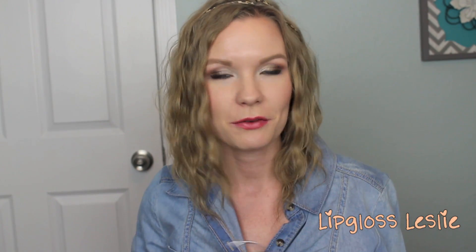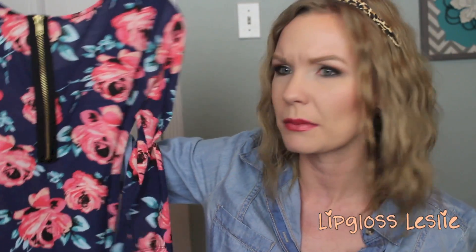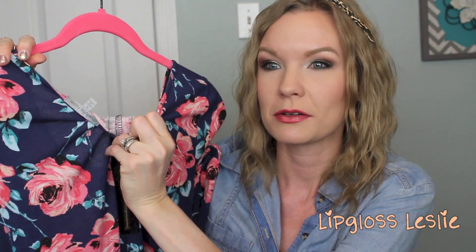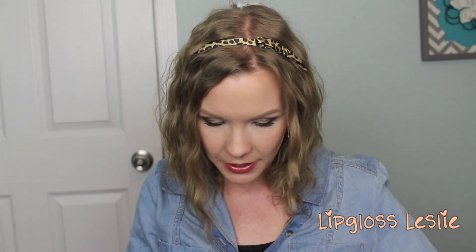From Charlotte Russe I got a few things. First off this shirt — I wore this to the makeup show on Saturday. It doesn't have its price tag on it anymore, but it has a little fake zipper on the back which I think is really cute. It's kind of longer, which is also cute. I think this was around $13.99, which is awesome. I just really like that it's colorful and floral and cutesy.